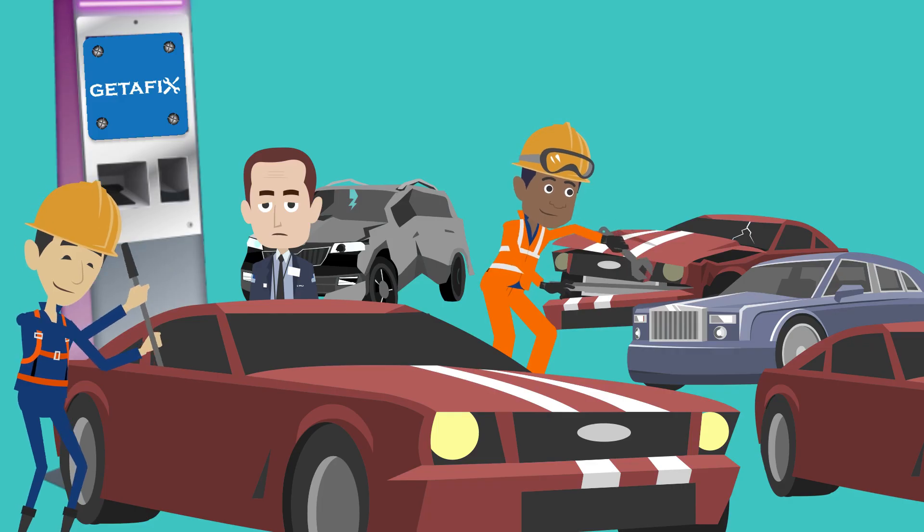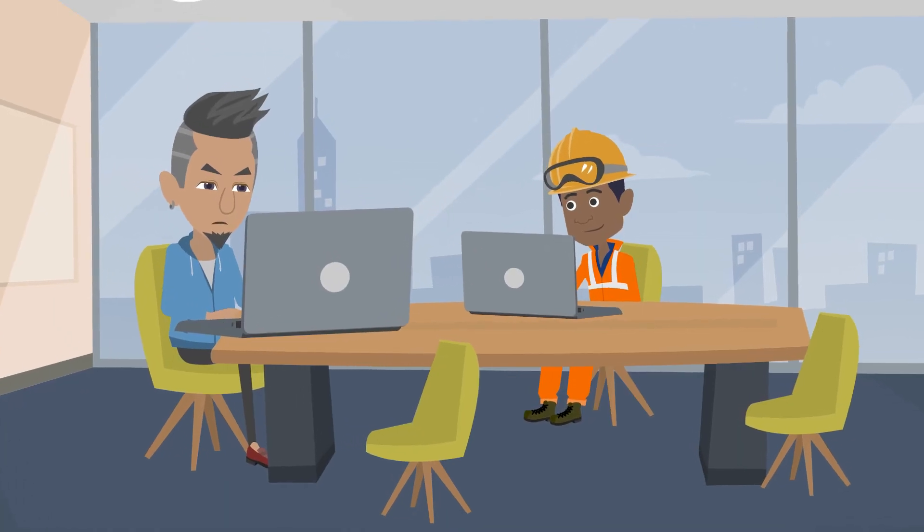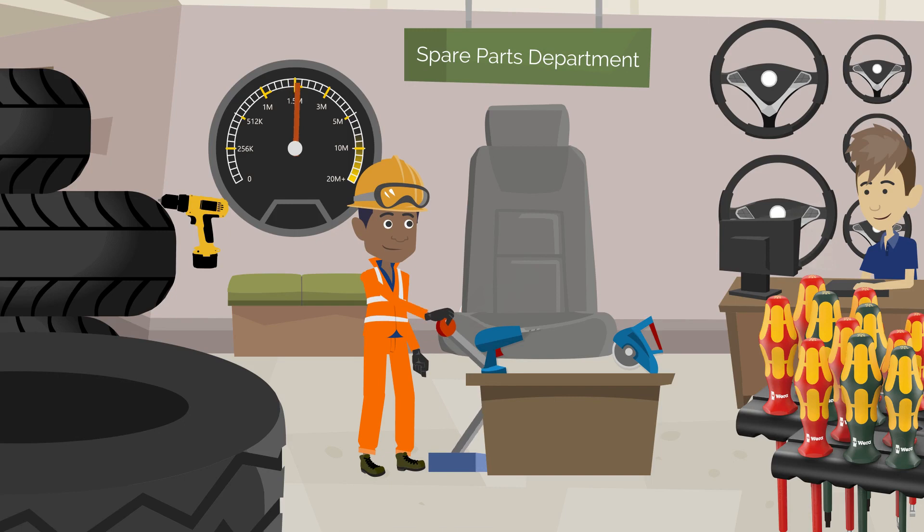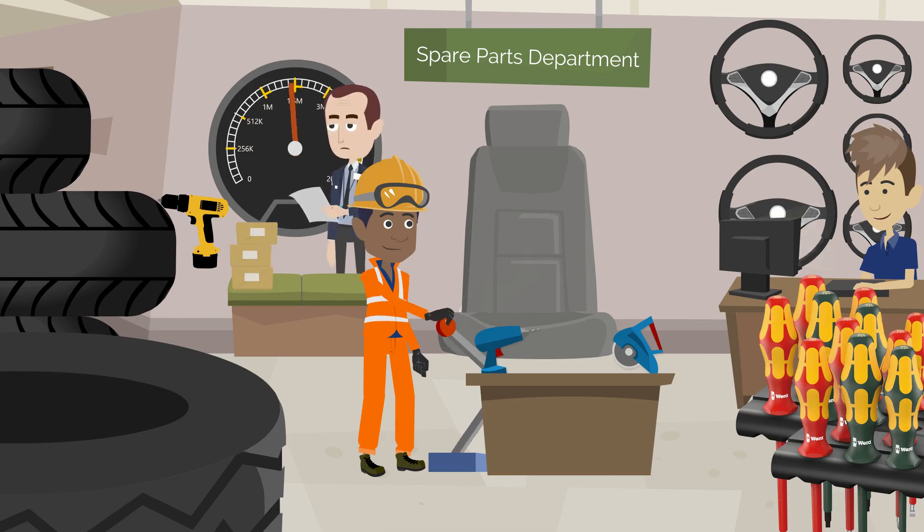His mechanics requesting spare parts has improved efficiency and helped build accountability for each employee. His spare parts department can now benefit from artificial intelligence built-in, best-in-class procurement management. The workshop doesn't need paper job cards anymore.